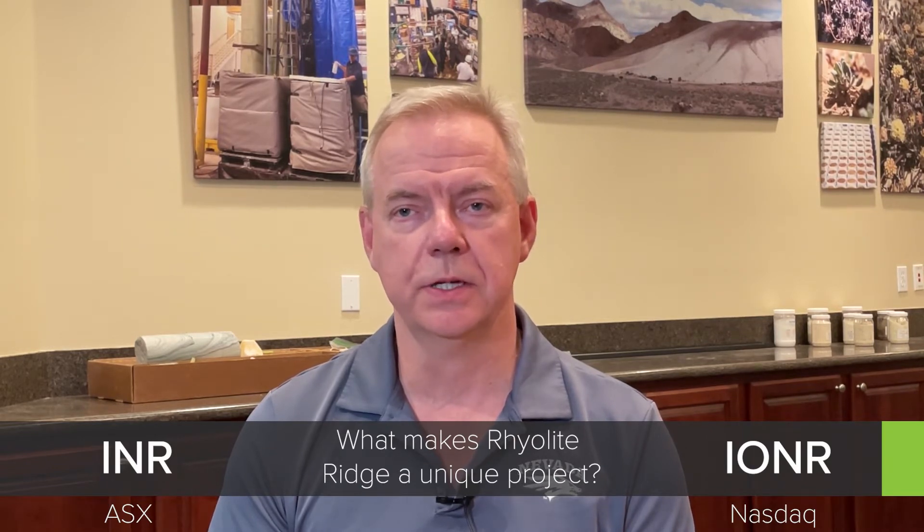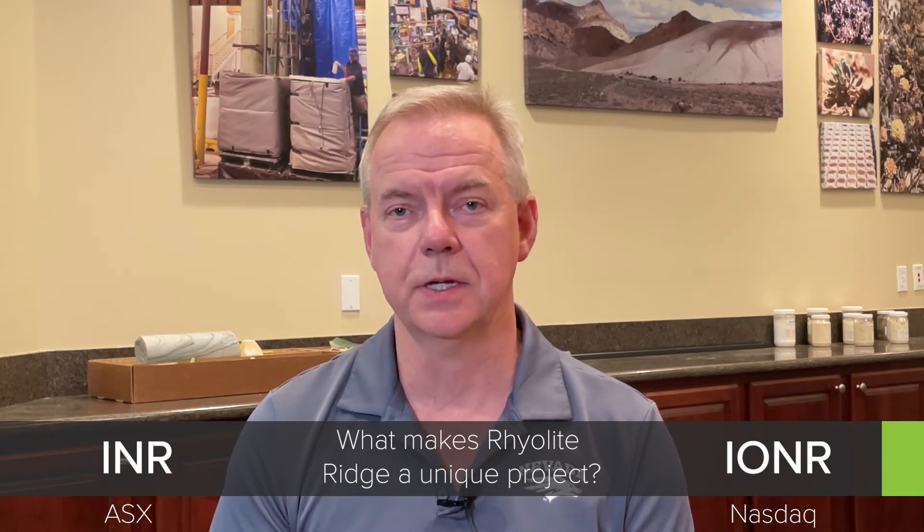Hello, my name is Bernard Rowe. I'm the President, Managing Director and Founder of Ioneer. I often get asked what makes Rhyolite Ridge such a special and unique project. And that's a pretty easy question for me to answer.